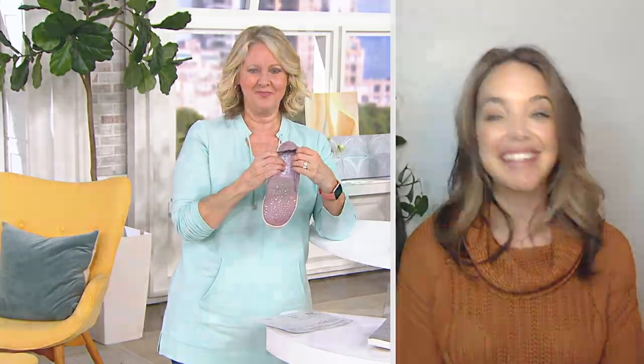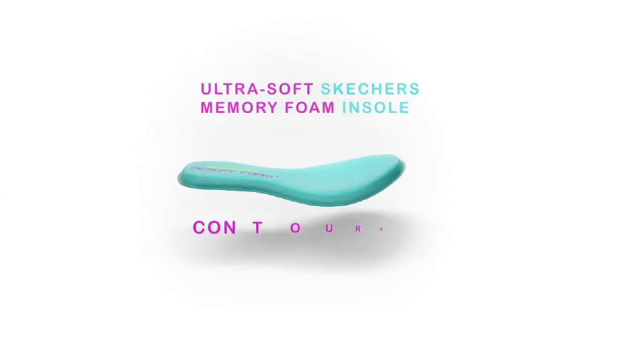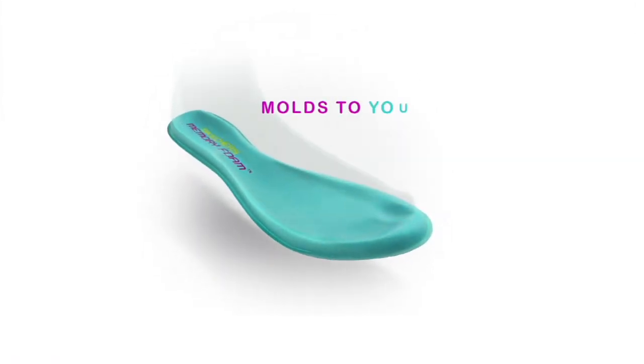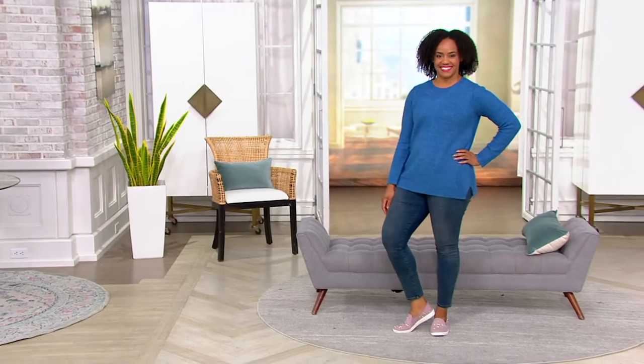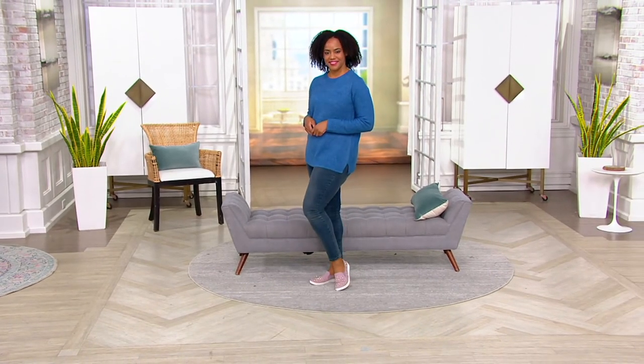That upper is so fun with that stretch. And of course, you have our memory foam from heel to toe giving you all-day comfort. You're standing on that for that plush feeling underneath your foot, and it's also rising up to meet your arch to give you nice soft arch support. It's going to come to the shape of your foot, mold to you over time. That upper is really going to feel nice and soft. The rhinestones don't go through, so nothing is going to rub or irritate you.